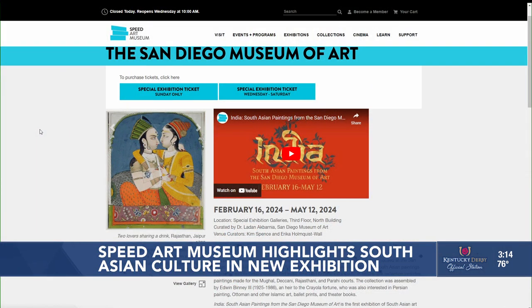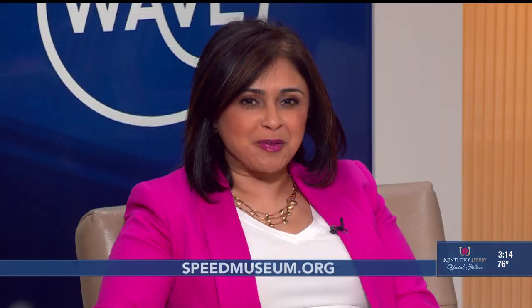Speed Art Museum, you have so much to offer. Thank you so much for being here. Where can folks go for more information? Visit our website, speedmuseum.org. Thanks so much for being here — we'll be right back after this break.